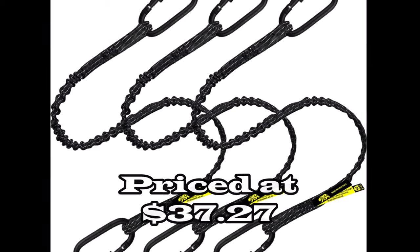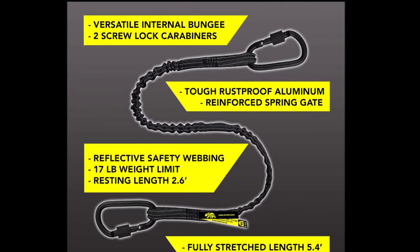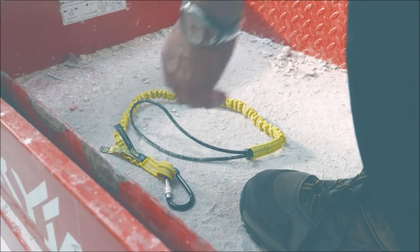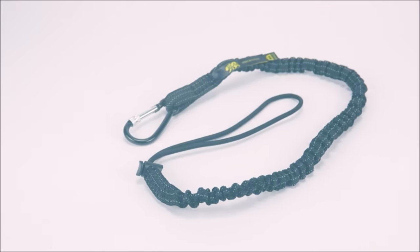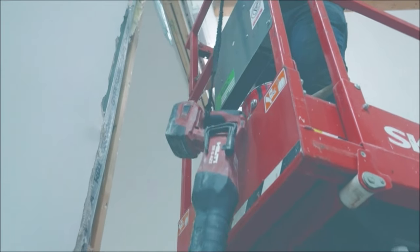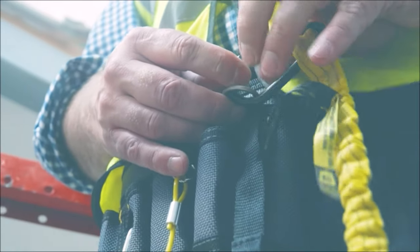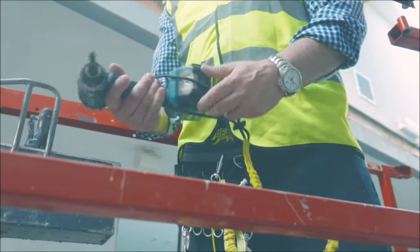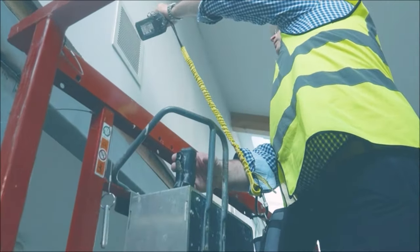Number 12. The premium quality dual carabiner tool lanyard offers superior safety and convenience for construction sites and various activities. Featuring twin carabiner attachments, it ensures a secure lock on both ends of the tether, keeping essential tools safely attached. Crafted from top quality, highly durable materials including strong webbing and an aluminum carabiner, this tool leash guarantees long-lasting performance. The upgraded carabiner, measuring 3-inch by 1.6-inch, provides extra durability and stability. Versatile and multipurpose, this flexible tool lanyard is suitable for recreational activities like fishing, climbing, hunting, or bike rides.